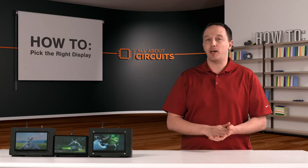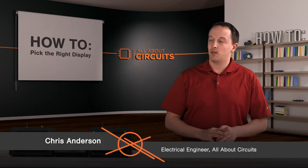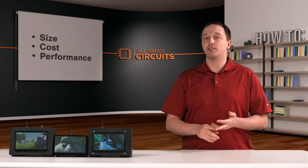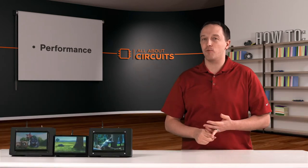In this video, we're going to talk about how to pick the right display for your application. When you look at displays, there are a few considerations: size, cost, and performance. And we're going to start by talking about performance.